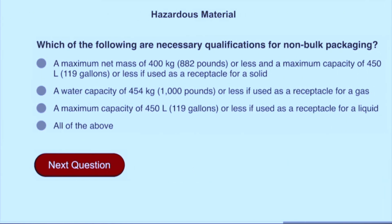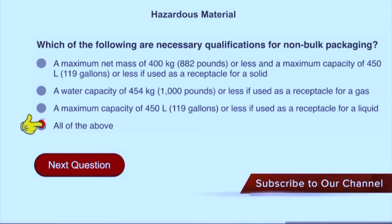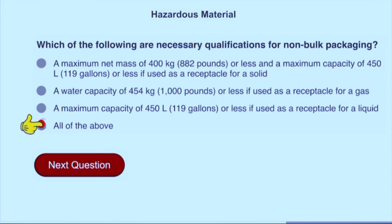Which of the following are necessary qualifications for non-bulk packaging? All of the above: a maximum net mass of 400 kilograms (882 pounds) or less; a maximum capacity of 450 liters (119 gallons) or less if used as a receptacle for a liquid; a water capacity of 454 kilograms (1,000 pounds) or less if used as a receptacle for a gas; and a maximum capacity of 450 liters (119 gallons) or less if used as a receptacle for a solid.